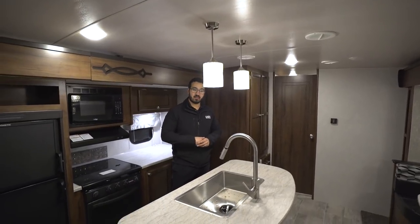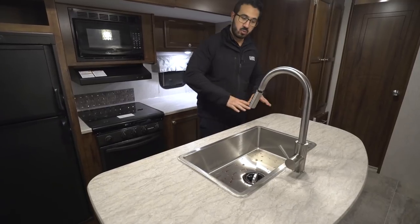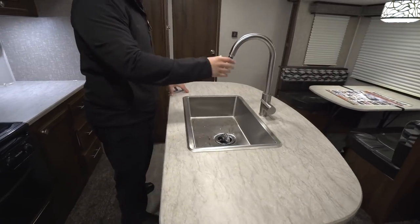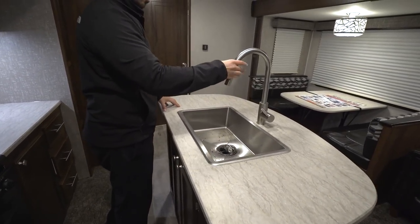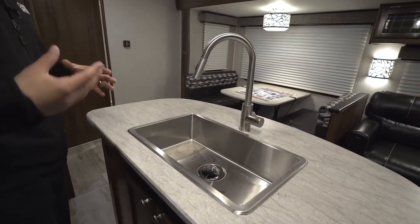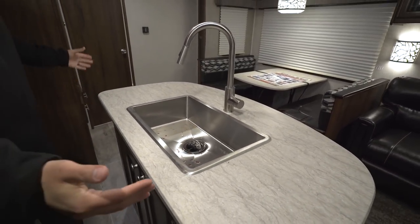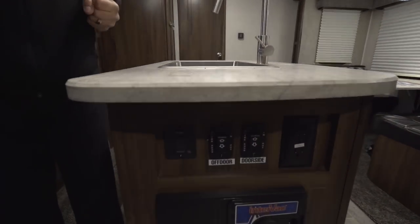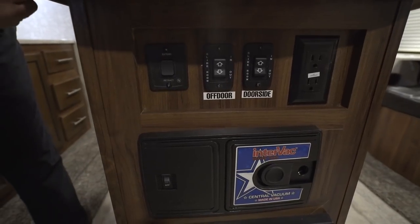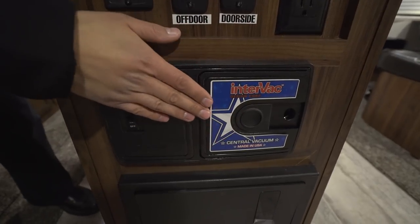Because you have dual opposing slides, it allows for this island which gives you great prep space. You have the stainless steel sink with a high-rise pull-out faucet, making it nice and easy to wash and rinse dishes. The large single bowl sink lets you set down bigger pots and pans and wash them easily. Both sides have electrical outlets, and you'll also notice your slide controls and power awning control right here.